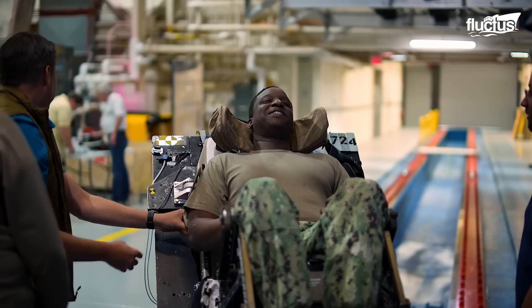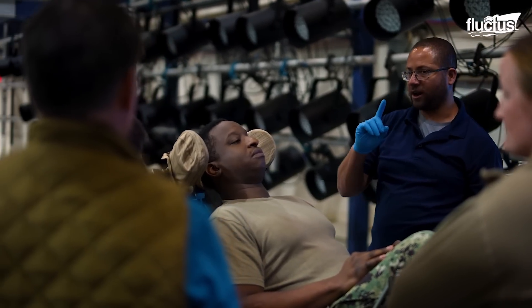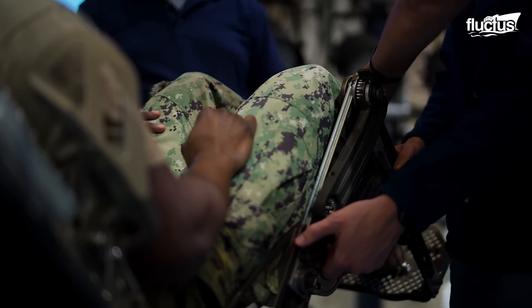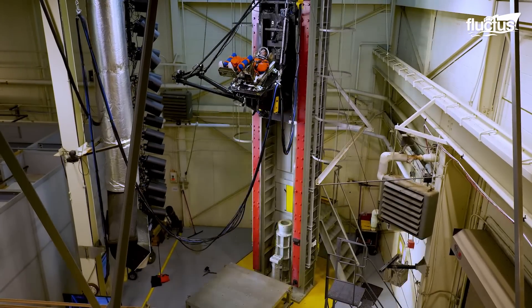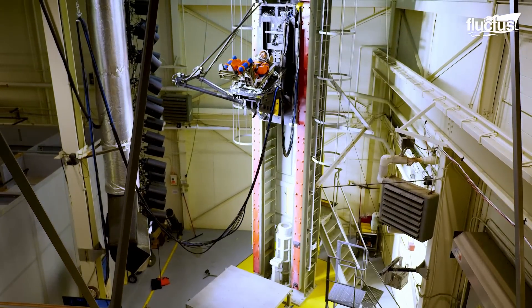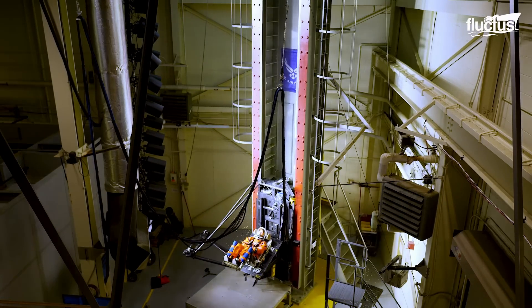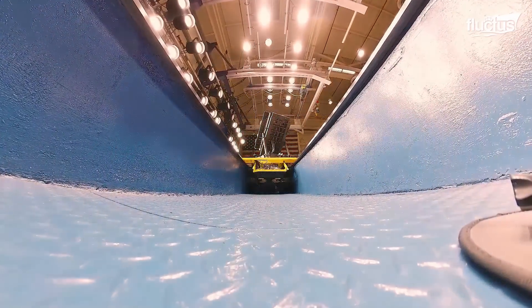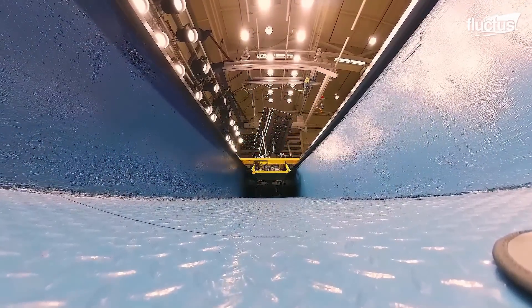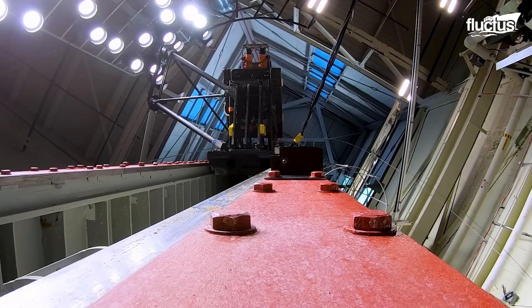Testing was conducted with U.S. Air Force volunteers who met specific height and weight requirements. The scientists tested several scenarios and received feedback from the participants on the suit fit, comfort, and seat integration during impact events. This data will help scientists develop safer and better seats and suits in the future.